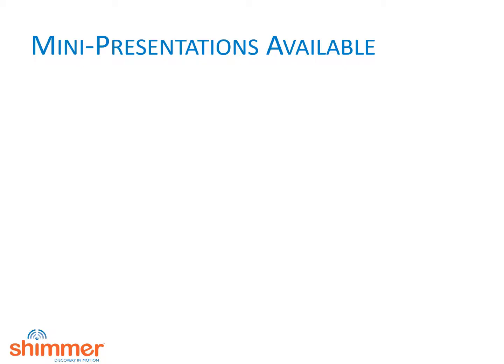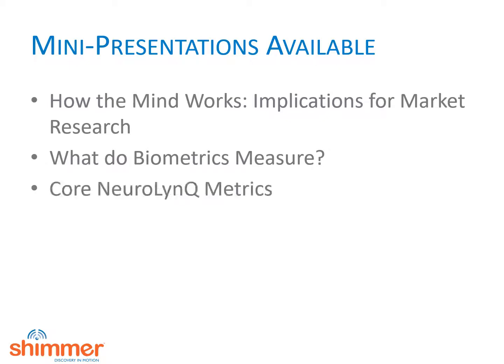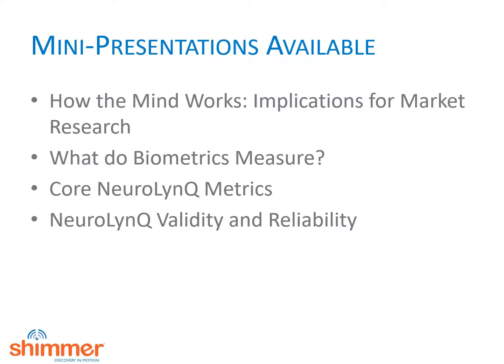We have five mini-presentations available. The first is an introduction to the basic concepts underpinning the field of neuromarketing. The second focuses on the technology we use, biometrics. The third describes specific metrics that Neuralink uses. The fourth describes validity and reliability studies we have done on the Neuralink system. Finally, we give a brief overview of where we think the field is going and why biometrics are so important.